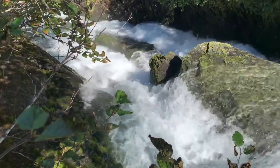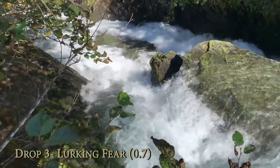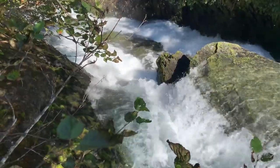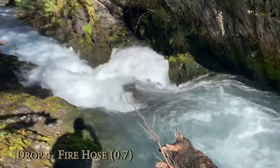At 0.7, it looks bony but doable, and not too pushy. At 1.0, everything looks faster and bigger, and pretty scary. At high water, this section is probably suicidal.